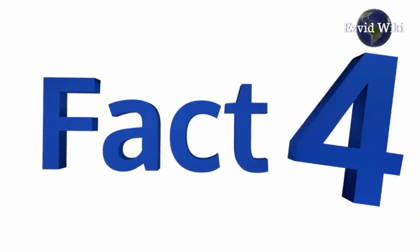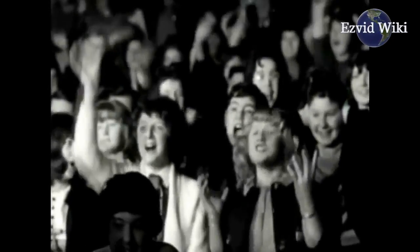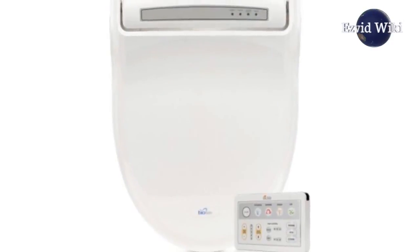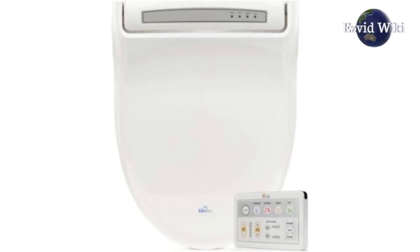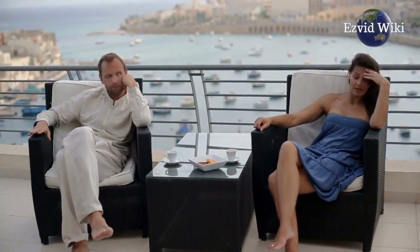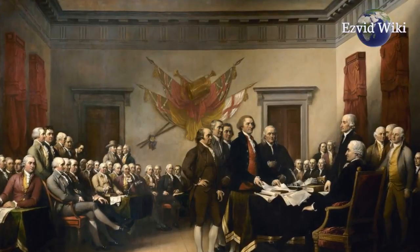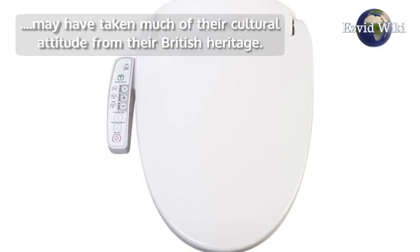Fact number 4: They are popular in Europe and Asia, but not in America. There are quite a few theories floating around as to why. Some believe it goes back to the disdain that Britons in the 18th century had for their French neighbours. Early Americans may have taken much of their cultural attitude from their British heritage.